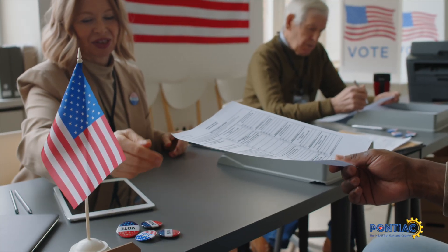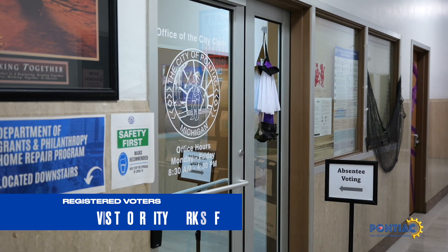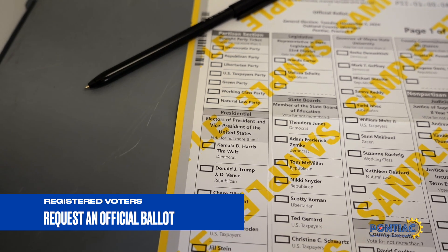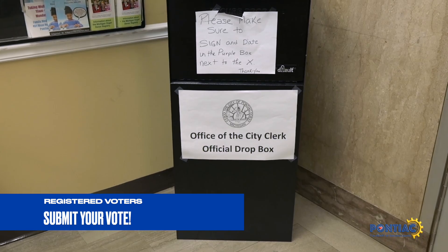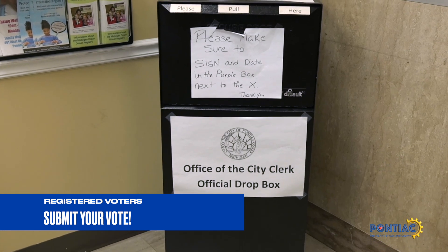Absentee ballot voting is an early voting process beginning a month before Election Day. Registered voters are encouraged to stop by the Pontiac City Clerk's Office, request an official ballot, and directly submit their vote before Election Day, now through November 4th until 4 p.m.